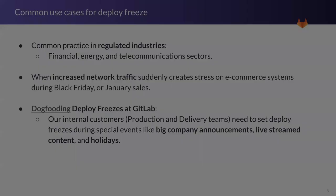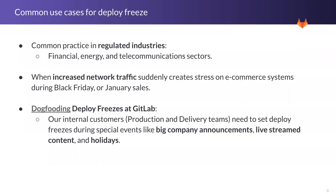This is super common for regulated industries. Some examples include Black Friday or January sales — e-commerce websites need to make sure that network traffic is stable. Internally for GitLab, our main internal customers are the production and delivery teams. We want to make sure GitLab is stable when we have big company announcements, live streams, content events, or when we are on holidays.